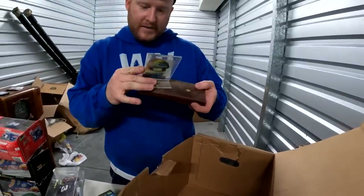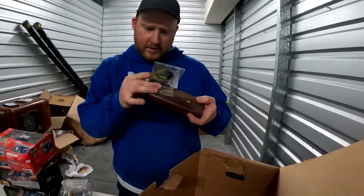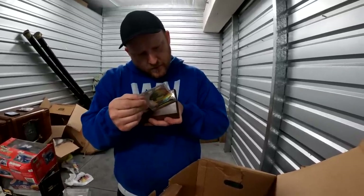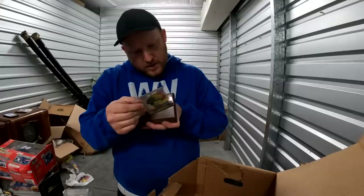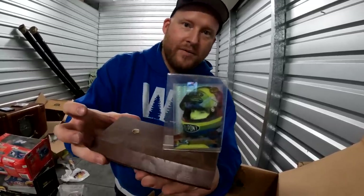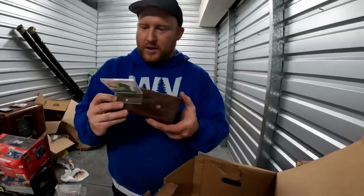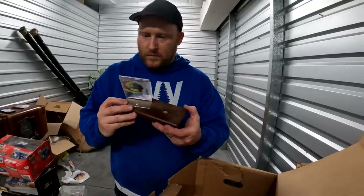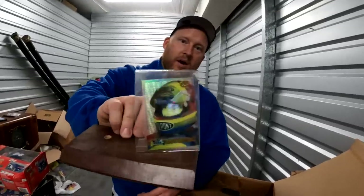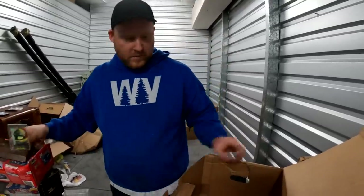This is a Jeff Gordon — 1996 or 1994. This may be worth something, folks — that's an old Jeff Gordon. We're gonna have to look and see. He looks young — this could be a rookie card and it's in great shape. I'll let you know. It's got a translucent case.